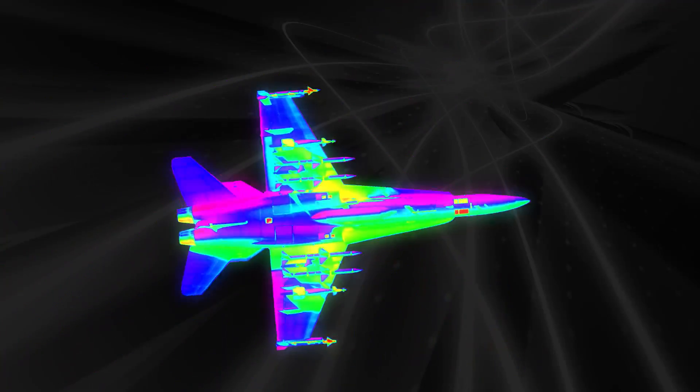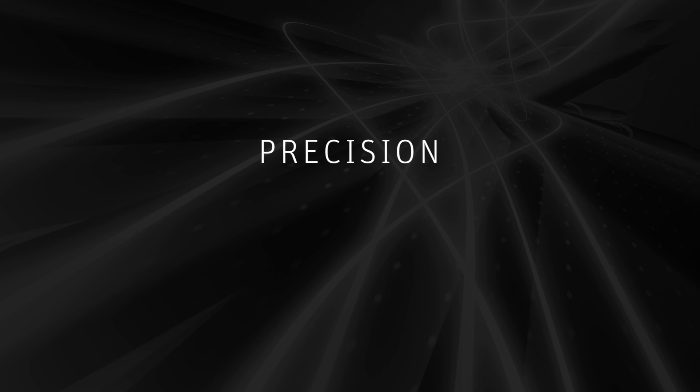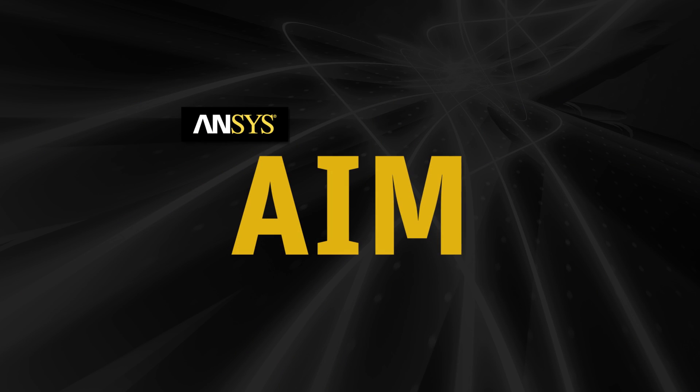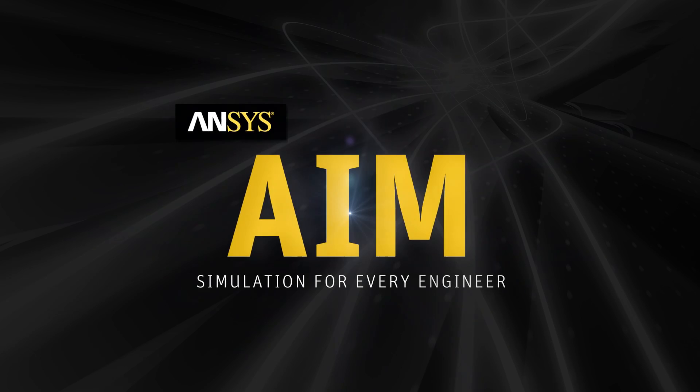Smart products that live up to their promise. Harness the precision, speed and power of ANSYS multi-physics with AIM. Simulation for every engineer.